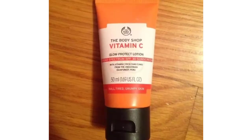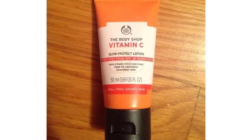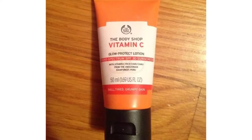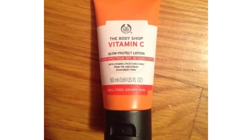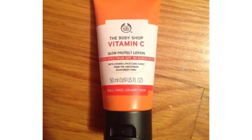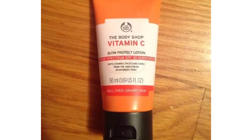Number 1 is The Body Shop brand of sunscreen, and there are many different variants. I will tell you about The Body Shop Vitamin C Glow Protected Lotion SPF 30 sunscreen.